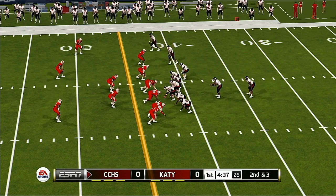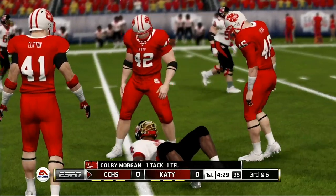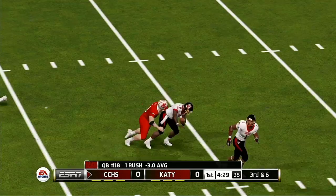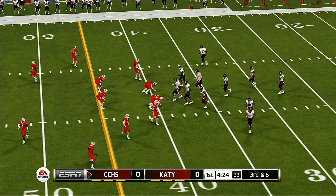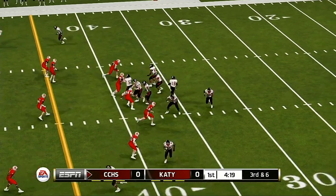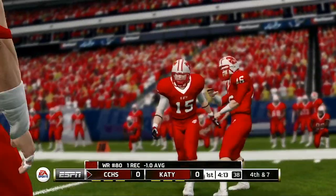They need about three yards to get the first here on second down. Brought down around the 39-yard line. I like how the defense got all up into that option to disrupt it. The offense looks a bit unsettled after losing that battle. He makes the catch, and the defense is all over him. They bring him down for a loss.